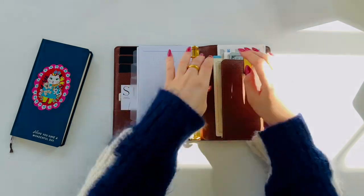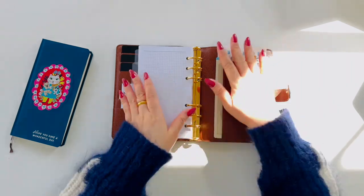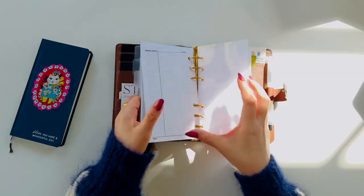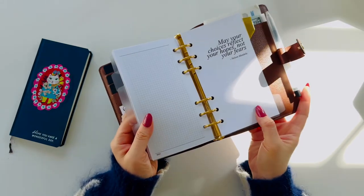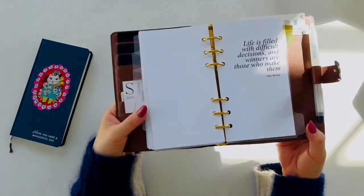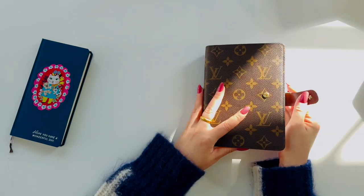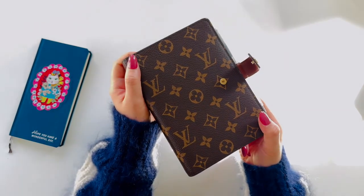I also use this planner as my wallet, keeping credit cards in the front pockets and some cash in the back pocket. I wanted to keep my planner simple and neat, but I still wanted to add a personal touch to make it feel like me. So, I printed quotes that resonated with me and used these sheets as dashboards for each section, adding personal meaning to different areas of the planner. I hope you enjoy this video and thank you for watching.